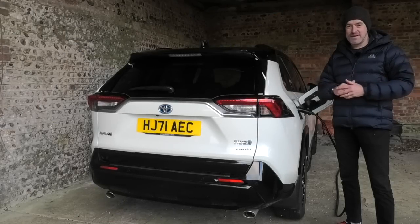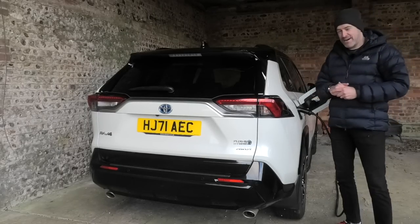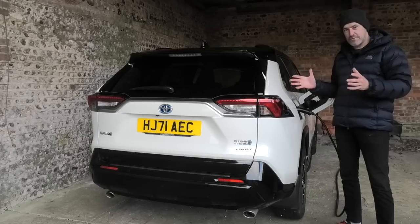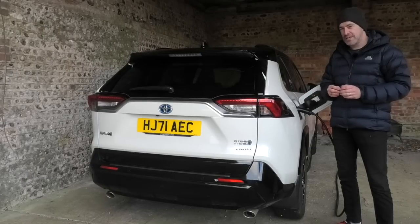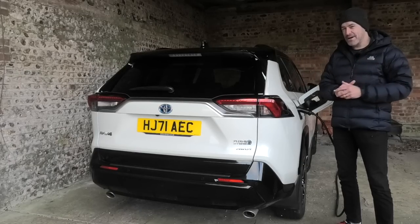Hey guys and welcome to Petrolped. Just before Christmas I put out a video when I collected my latest Hendy long-termer, the Toyota RAV4 plug-in hybrid. Over the Christmas break we've driven this car quite a lot, we put well over a thousand miles on it, and I think I'm now in a good position to bring you my full review — the things I like, and there are many, and the things I'm not so keen on.